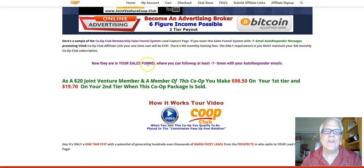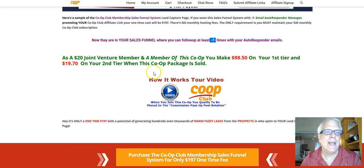They're in your sales funnel where you can follow up at least seven times. Now, as a $20 joint venture member and a member of this co-op, you make $98.50 on your first tier, and $19.70 on your second tier when this package is sold. Those members who join underneath you — I'm doing the selling for you right now.